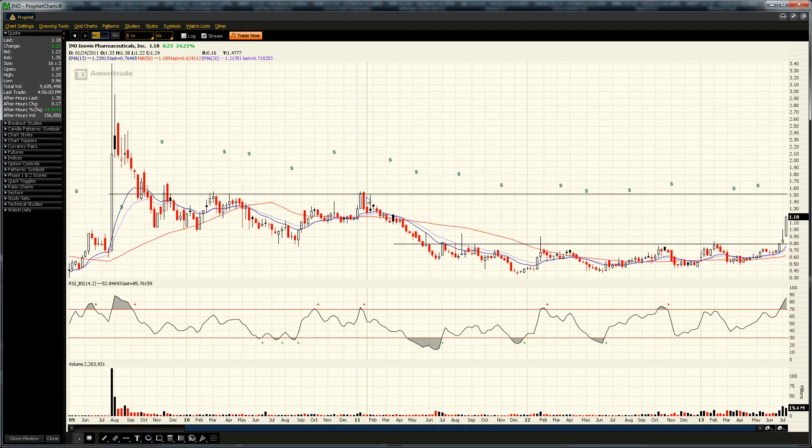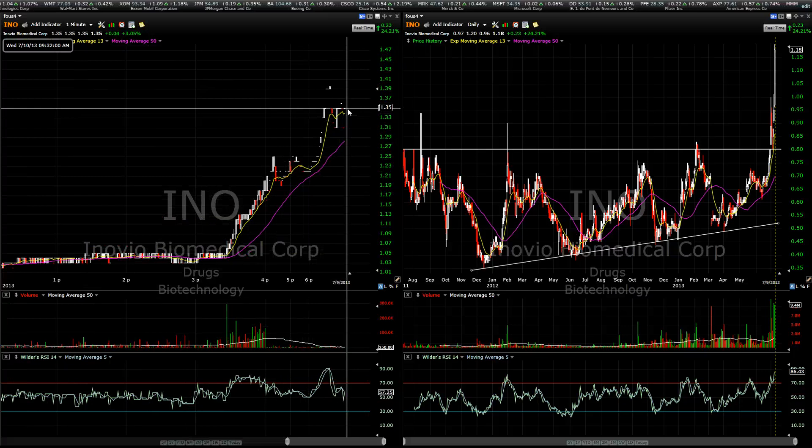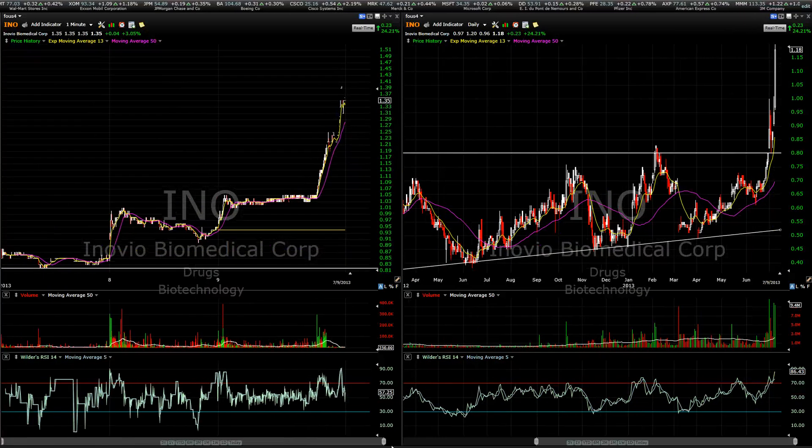Maybe I will with INO — maybe I'll hold a small position, but I'm sure I'll take some profits much sooner than that. I already took $2,100 in profits today. Sold some at $1.05, rebought again at $1.05, and then sold 5,000 shares at $1.18. Looking at the intraday chart on INO, you can see it's up to $1.35 as the last sale after hours. We closed at $1.18 today, so we're up huge after hours again.